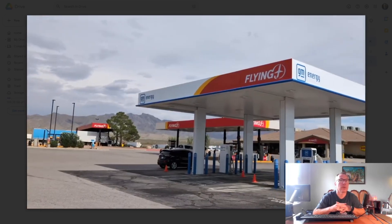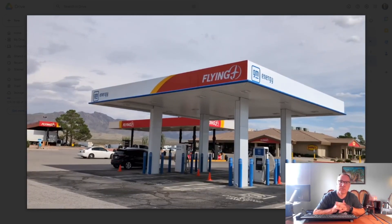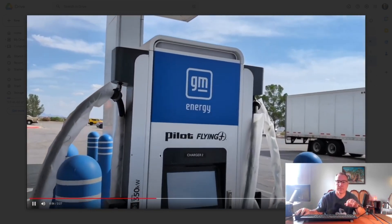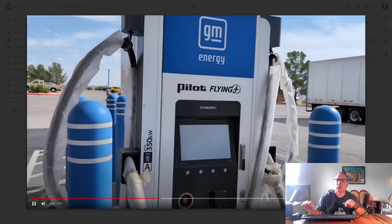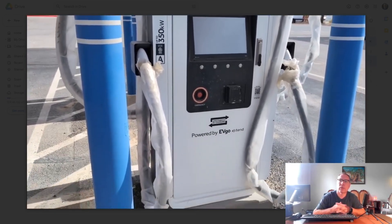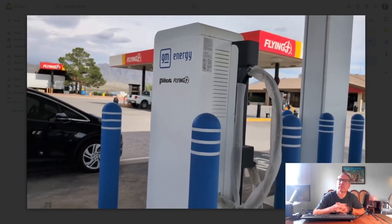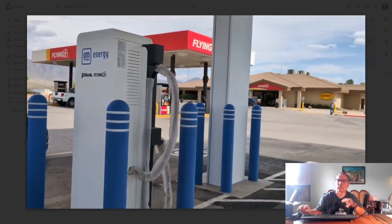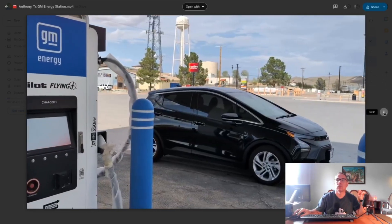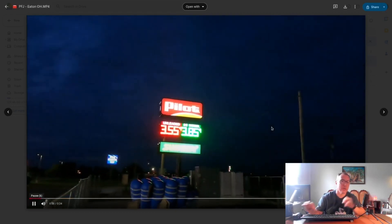There are mountains in the background — very pretty. It looks like a big piece of property; a lot of these Pilot Flying J locations have really large plots of land. The 350-kilowatt dispensers are still wrapped in plastic, waiting to be energized from the transformer and commissioned — otherwise all ready to go.